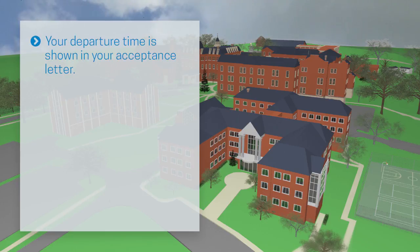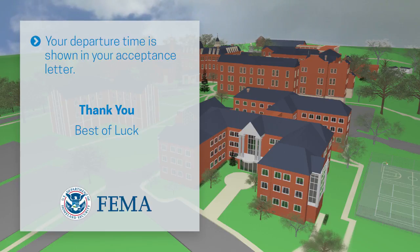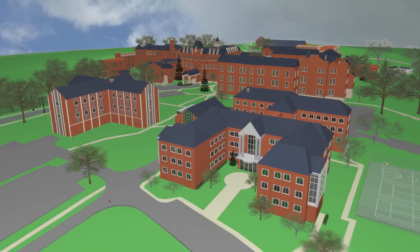The departure time for your class is shown in your acceptance letter. Thank you and best of luck with your class. We look forward to working with you soon.